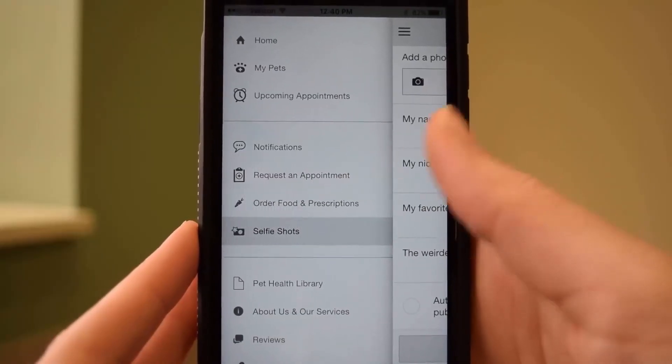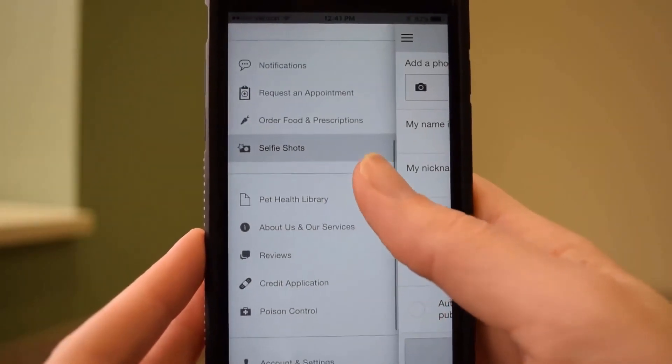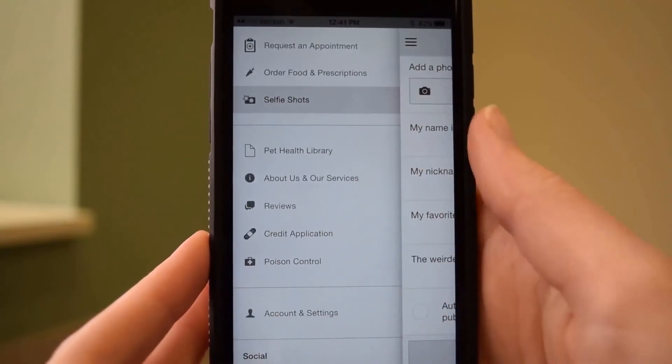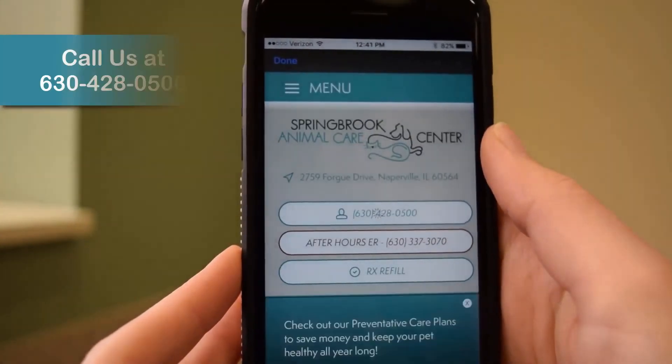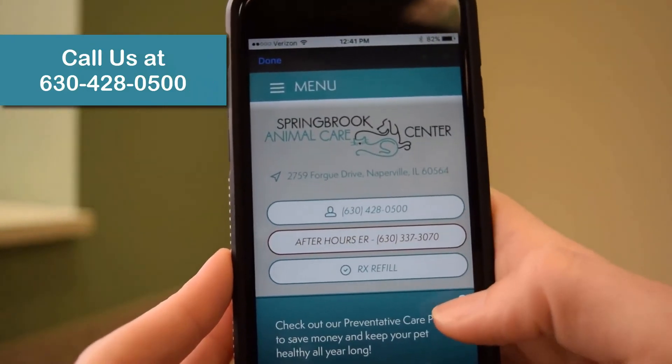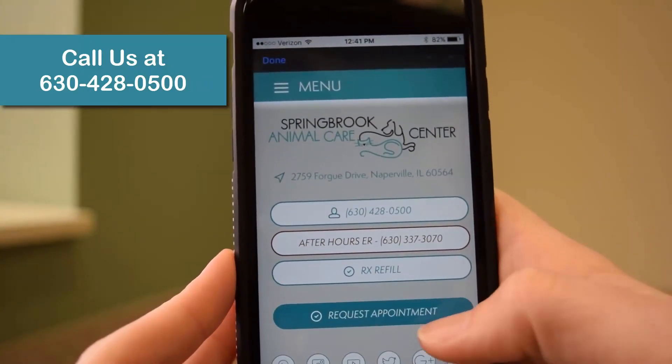Our app has many useful resources that lets you connect to our website, pet health resources, and more. Questions or problems setting up the app? Contact us by calling 630-428-0500.